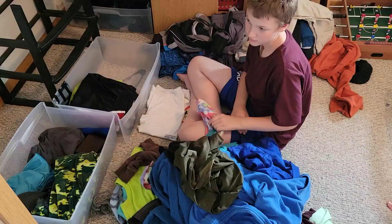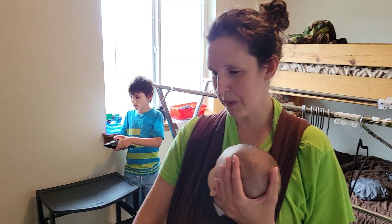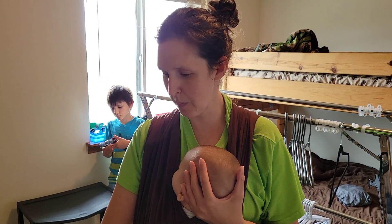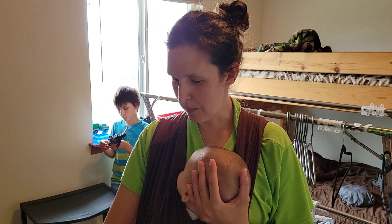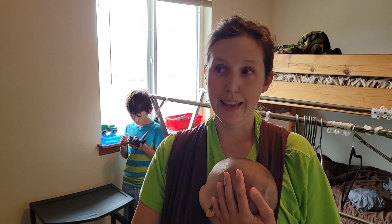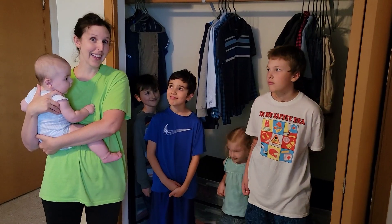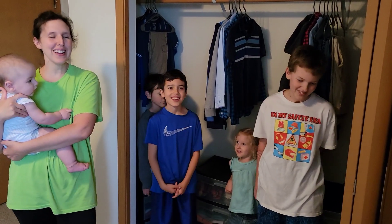Somehow they always end up with lots of toys in their drawers too. We do this sometimes in the springtime, so this is our back-to-school kind of declutter and reorganizing.